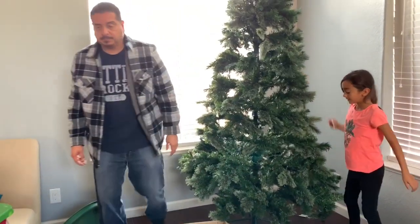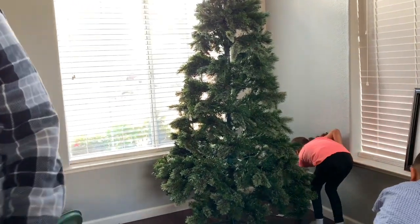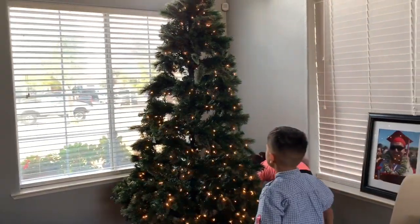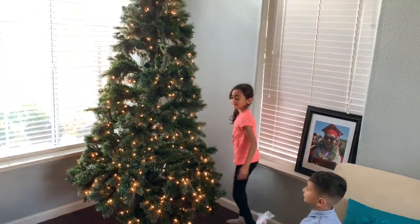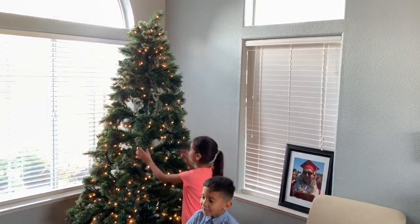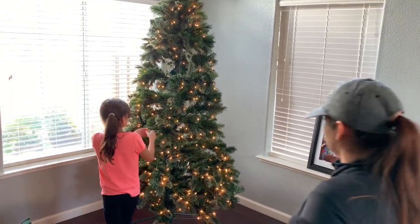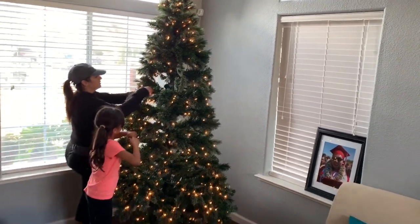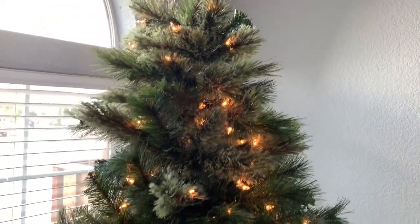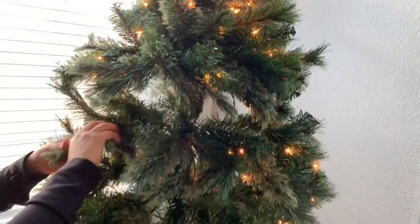Cassie, light it up! Let's see. We always learn — woohoo! Lights work. That's pretty nice. It's pretty tall — seven and a half feet tall.